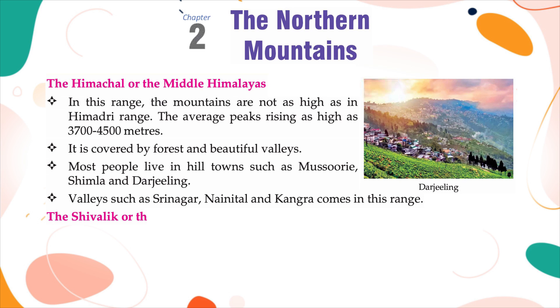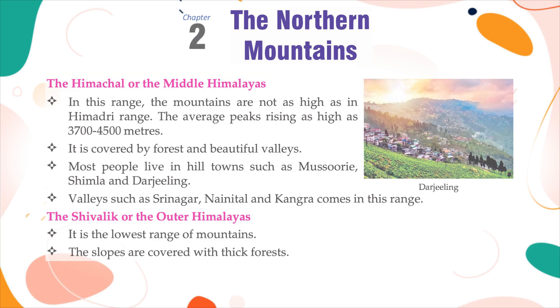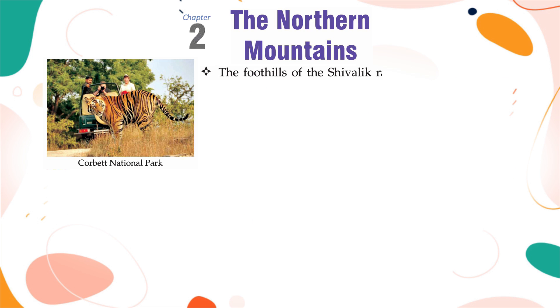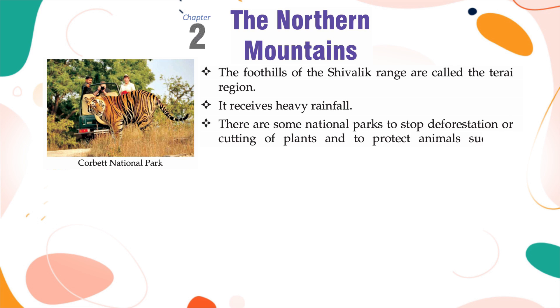The Shivalik or the Outer Himalayas is the lowest range of mountains. The slopes are covered with thick forests. The foothills of the Shivalik range are called the Terai region, which receives heavy rainfall. There are some national parks to prevent deforestation and to protect animals, such as Corbett National Park and Kaziranga National Park.